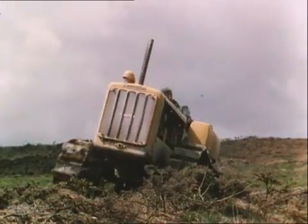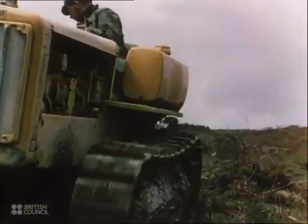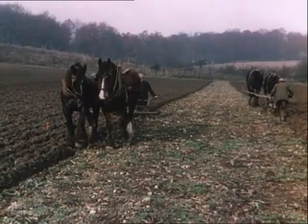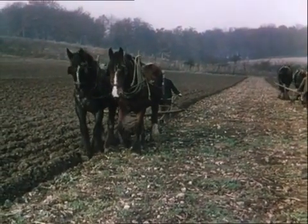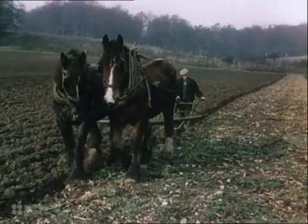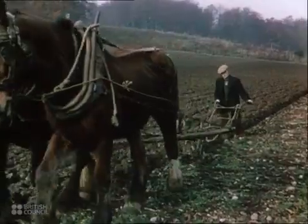Finally, the machine never tires, and its greater power makes possible the farming of lands which could not formerly be cultivated. The first step in all farming operations is the tilling of the soil, and the first step in the mechanisation of the land was the replacement of the horse by the tractor for drawing ploughs and cultivators.